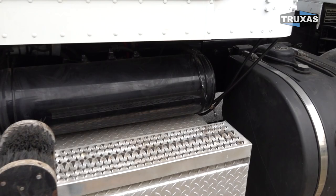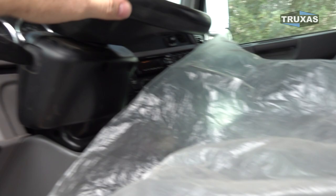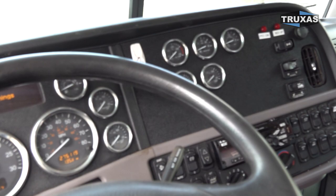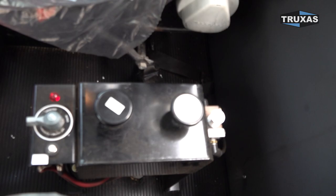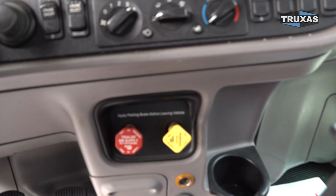We'll go ahead and jump in the cab here. Nice seat covers. Definitely a nice clean truck. Here with our standard control package — standard mechanical controls. Pretty simple and reliable. That's a nice thing about those.